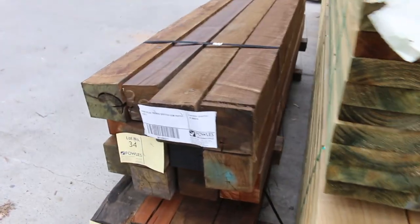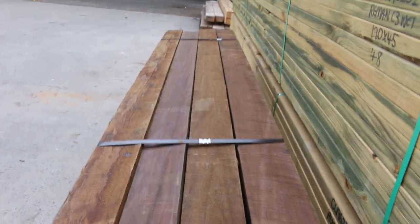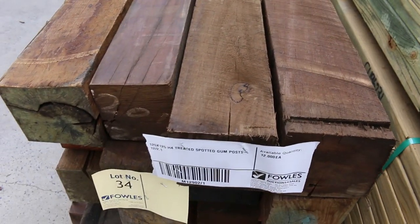Have a look at lot 34 and 35 here - a couple of nice packs of treated spotted gum posts, 125 by 125. A pack of 2.1s and also a pack of 2.4s under that.